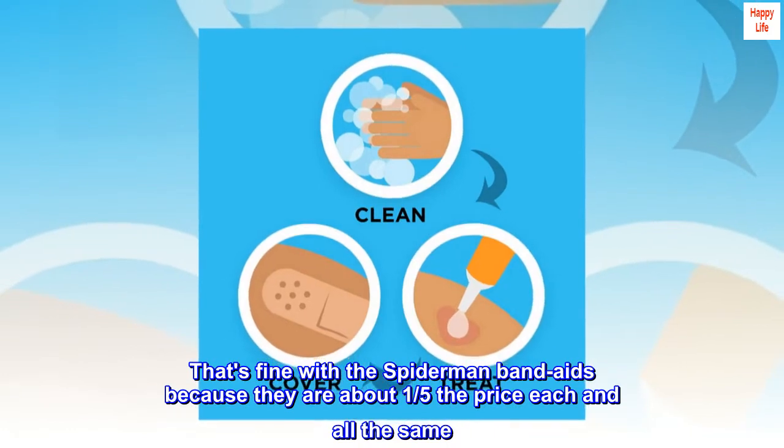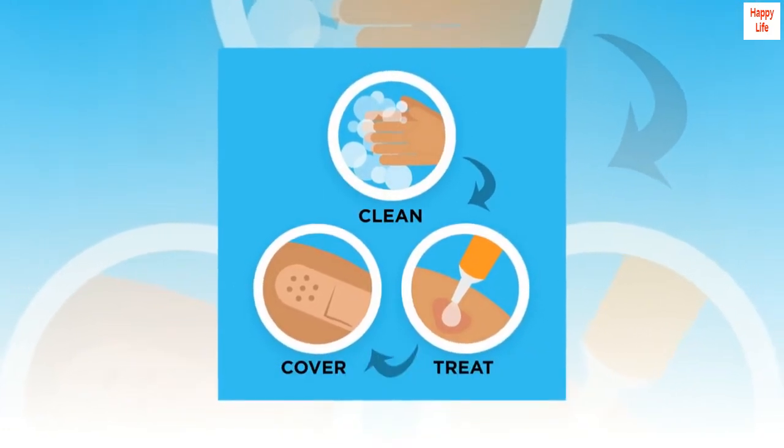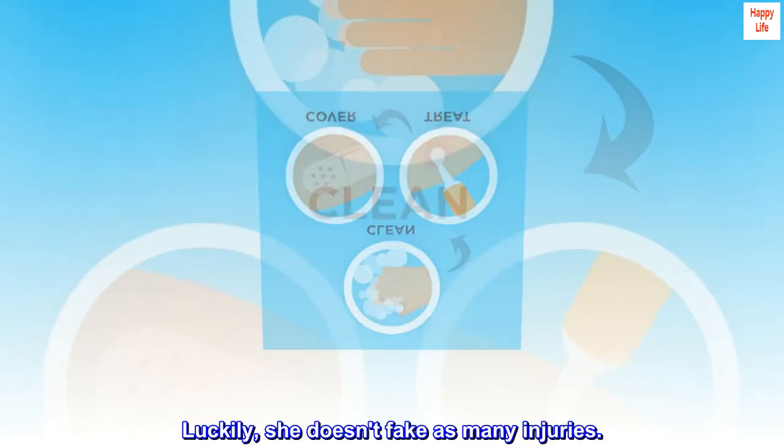That's fine with the Spider-Man band-aids because they are about one-fifth the price each and all the same. Luckily, she doesn't fake as many injuries, which is great as well.